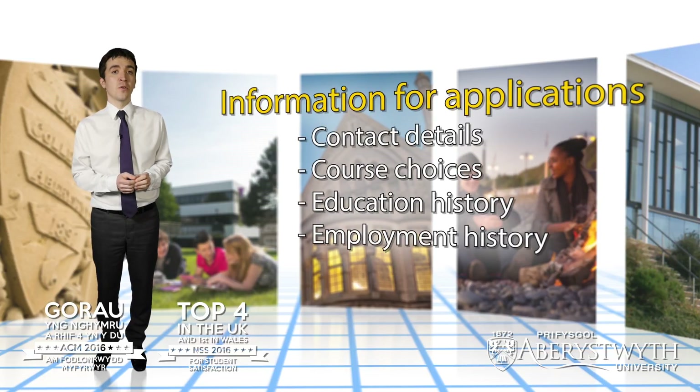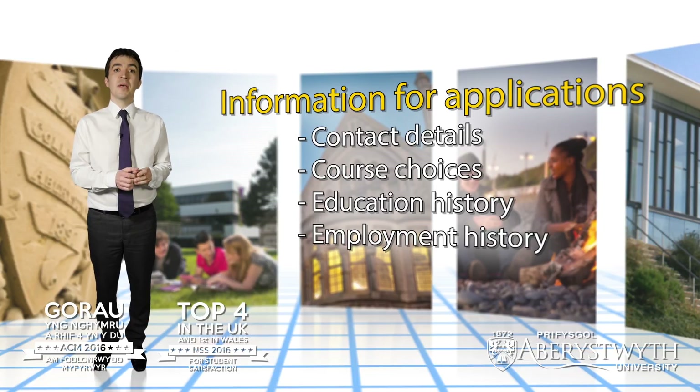Once you've decided on the course you need to actually start the application process. Applications can be made online by UCAS. The application will require you to provide information regarding your contact details, your choices, as well as details on your education and employment history.